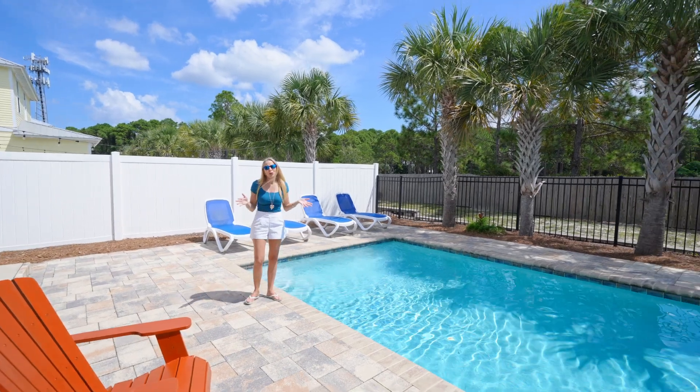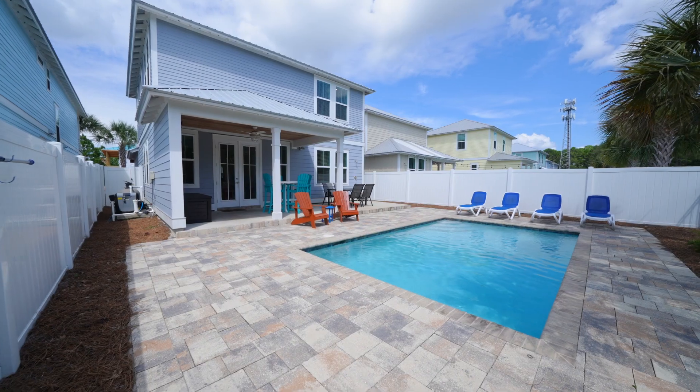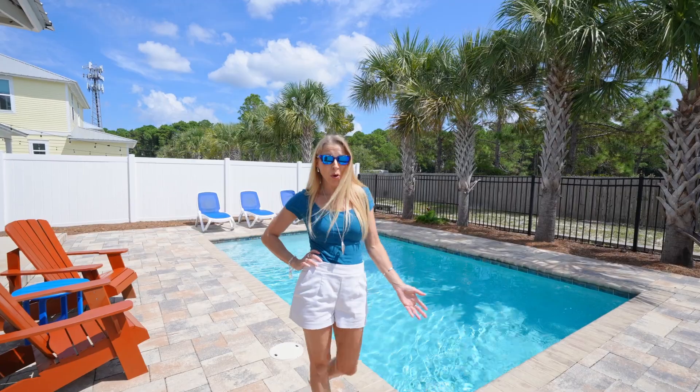So if the waves are rough or you're just tired of the salt water, you do have this small oasis. Even while you're cooking, somebody else can be out here with the kids and you can just be enjoying this property some more.